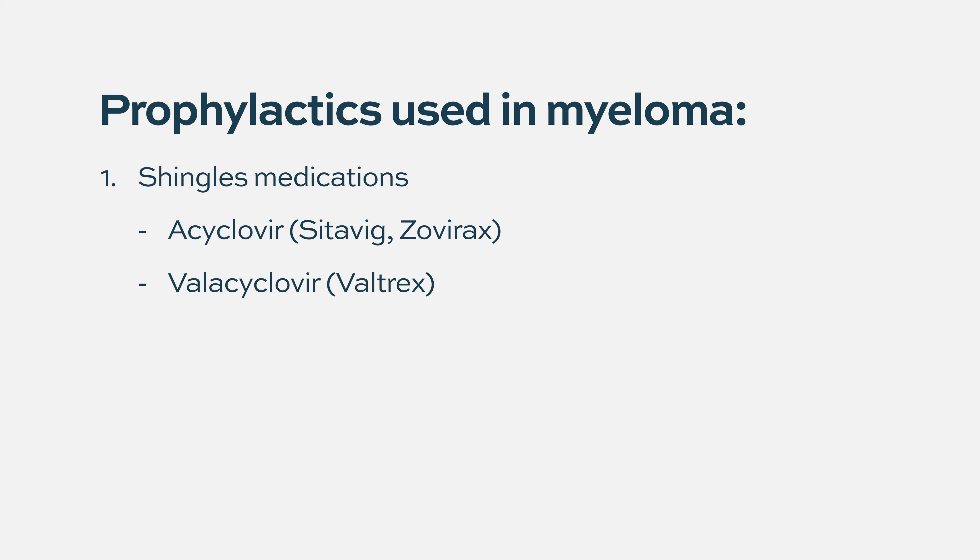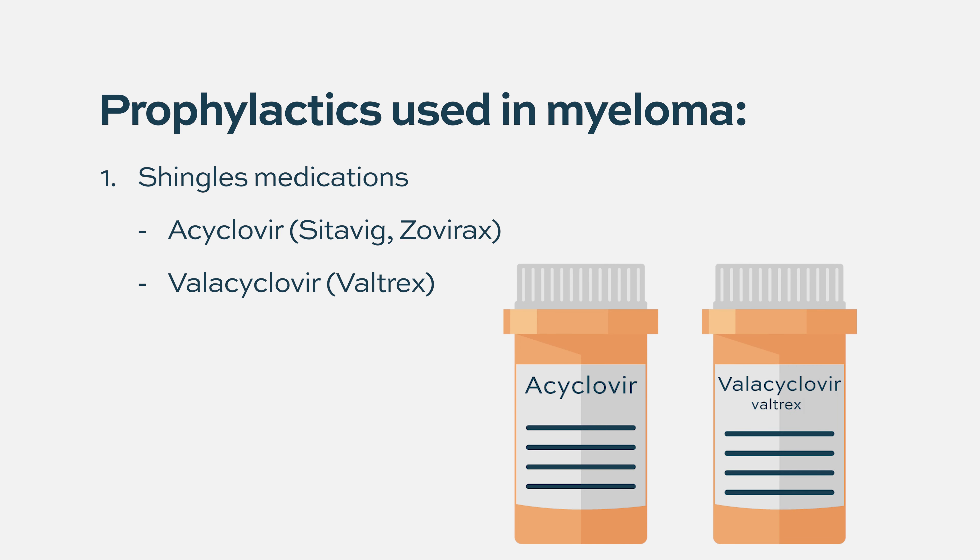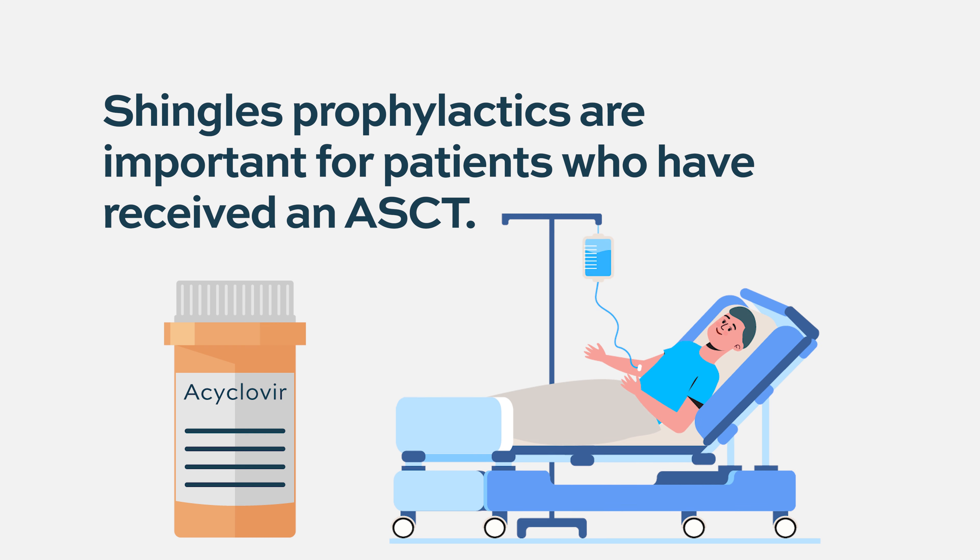Acyclovir or valtrex are both similarly effective for shingles prophylaxis. Patients do very well and have very little shingles outbreak on these medications. For patients who are post autologous stem cell transplant, there is also a higher incidence of shingles even without active treatment, so it is recommended to take acyclovir or valtrex for at least one year post-transplant, sometimes longer.